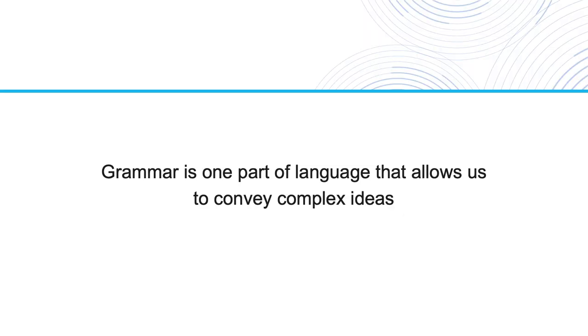Why do you think it's important to teach grammar to students? Well, grammar is one part of language that allows us to convey complex ideas. When we have vocabulary items, we can convey a single idea or a simple item. We can convey a lot of information with vocabulary items, and of course we need a lot of vocabulary in order to use grammar effectively. But grammar allows us to express ideas that are larger than a single concept or a single item.